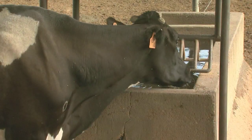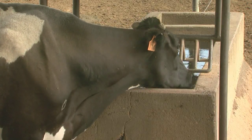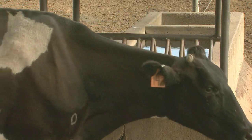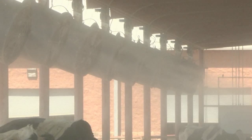The cows always have access to clean, fresh water. It's amazing — cows will drink upwards of 50 gallons of water a day, so making sure that they have good, clean, fresh water available does quite a bit to help keep the cows cool. The fans and the misters are also a plus to keep them cool underneath the shades.